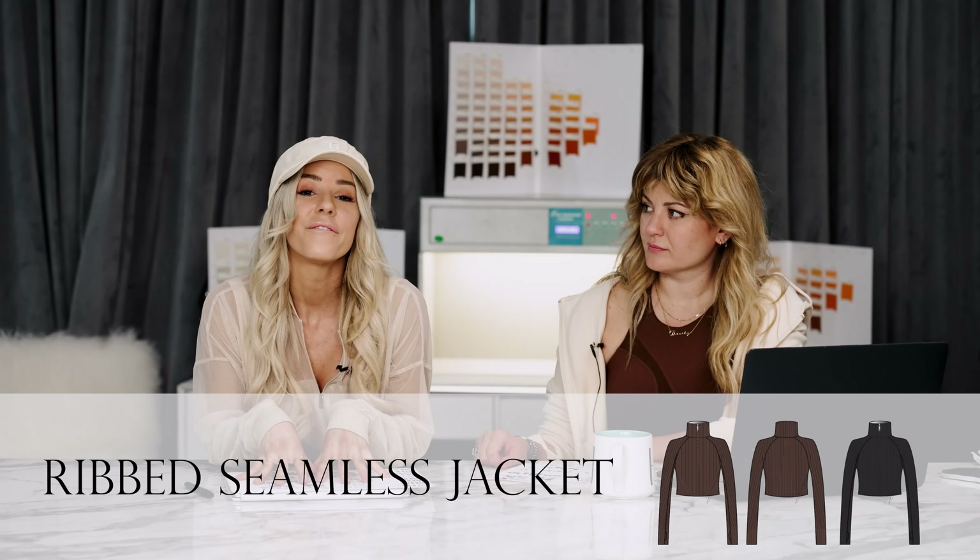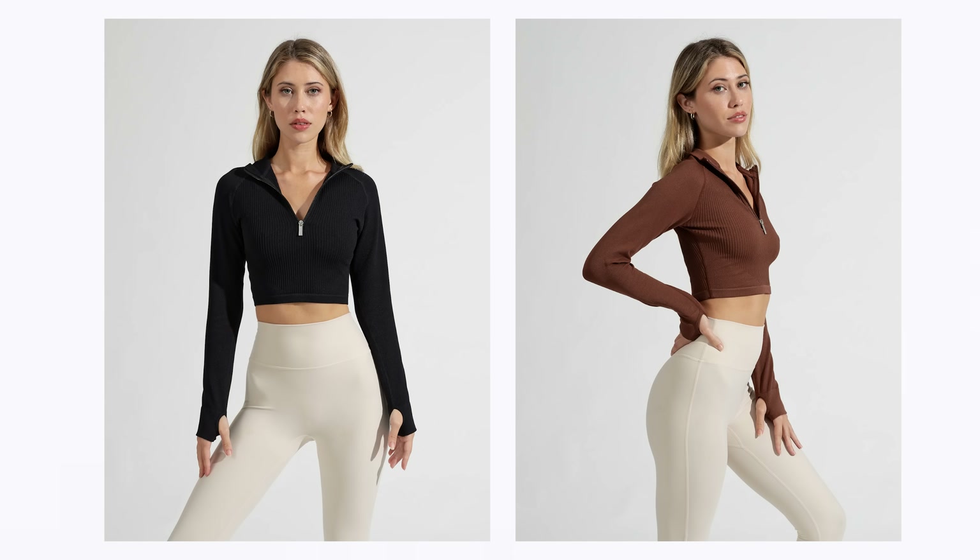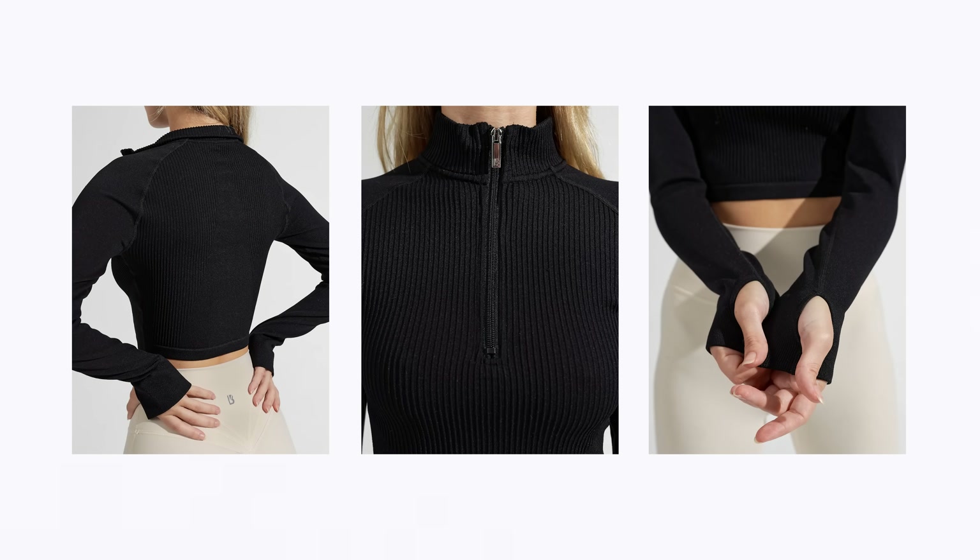The second jacket is the ribbed seamless jacket. Fun fact: our ribbed seamless legging, short, and jacket were supposed to be in our Egyptian inspired collection, but we are such perfectionists — it was not ready back then. So we worked on it, perfected it, and we've been working on that for over two years. Very much worth it. These pieces are stunning. The jacket is beautiful — it's a quarter zip, ribbed detailing, beautiful colors.